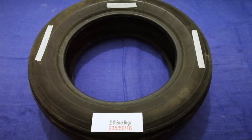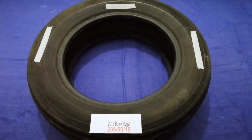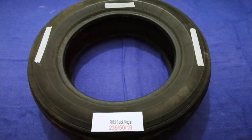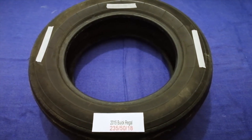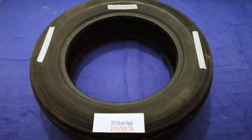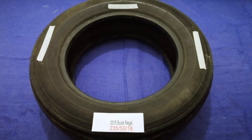The tire size for your 2015 Buick Regal is 235/50/18. Driving on bad tires is terrible for your car and dangerous to you. Worn out, old, and damaged tires cause unnecessary wear and tear on your car. Replacing your tires regularly is very important in order to keep you safe on the road.